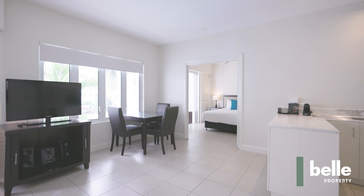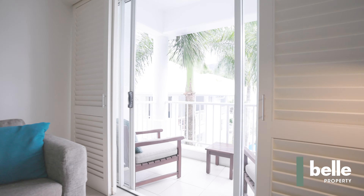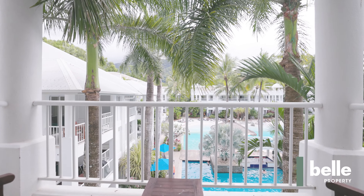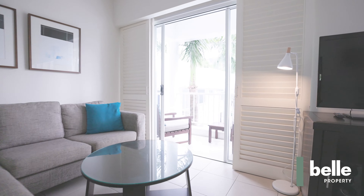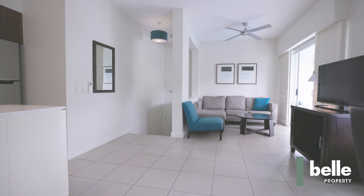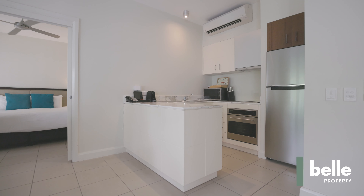Boasting a tranquil outlook over the resort's sandy lagoon, this fresh contemporary apartment in the very popular Pepper's Beach Club and Spa is an idyllic piece of Palm Cove paradise. Spacious, light and filled with an ambience of relaxed tropical luxury, this third floor apartment features a considered interior layout with two separate balconies and is one of only a handful of true one-bedroom apartments in the building.